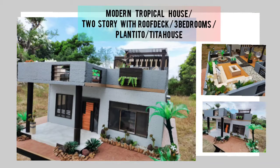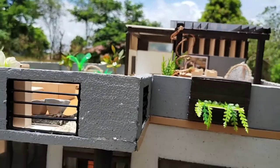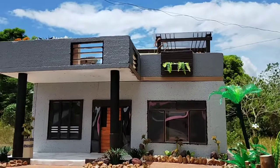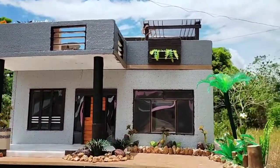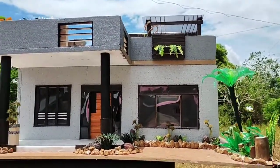Two-story with roof deck, three bedrooms, and a plantito-plantita house. The exterior features concrete structures with wooden windows and doors that fold open. On both sides of the house, one can already see the garden that completes this outstanding view.